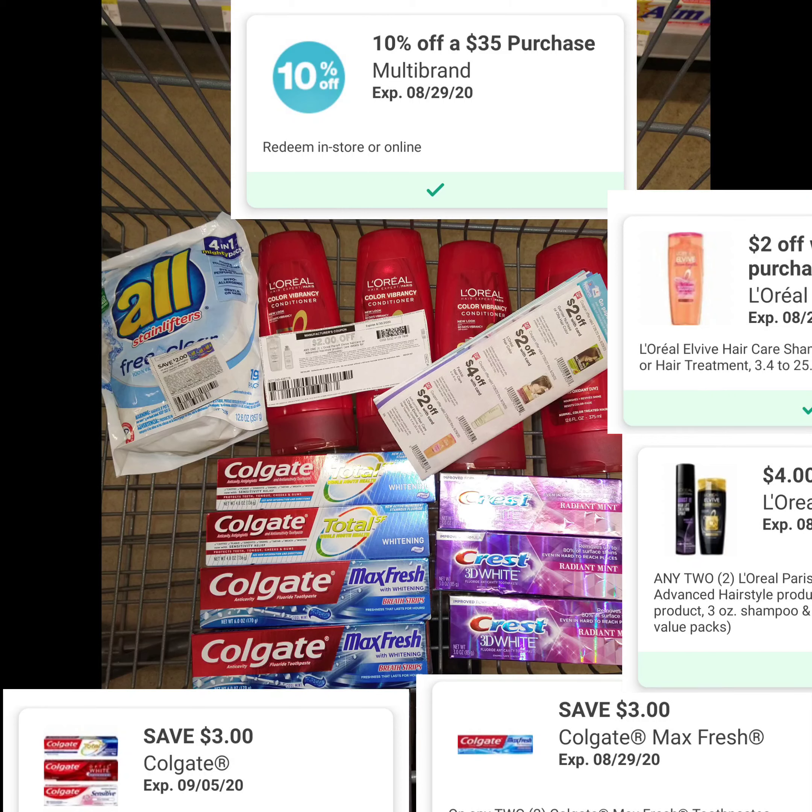All that totaled up to $39.95. I had $24.59 worth of coupons, so my out-of-pocket was $15.25.